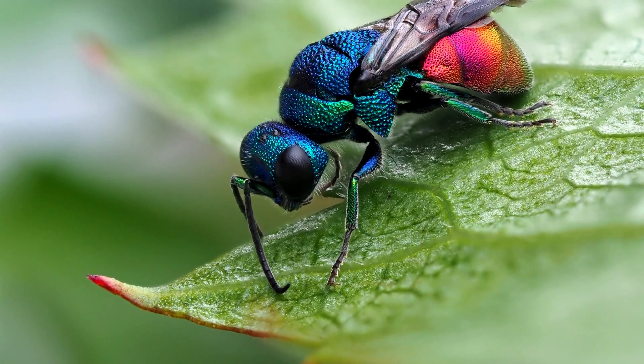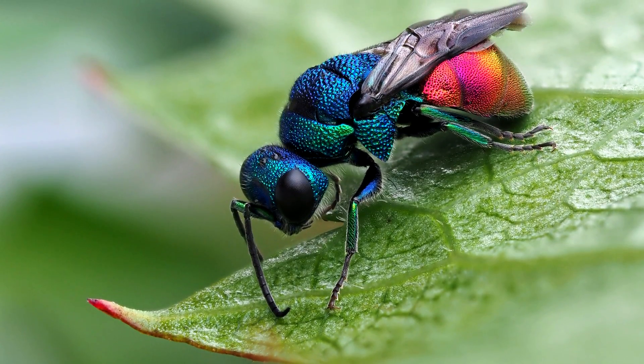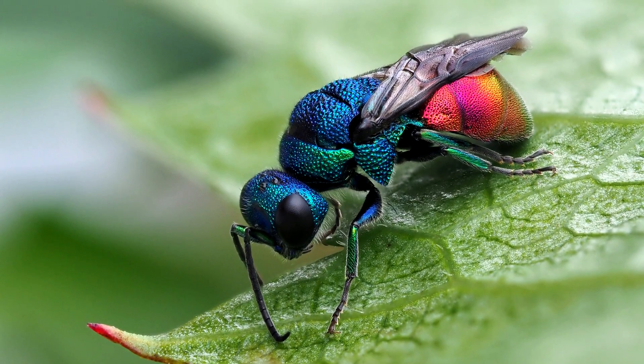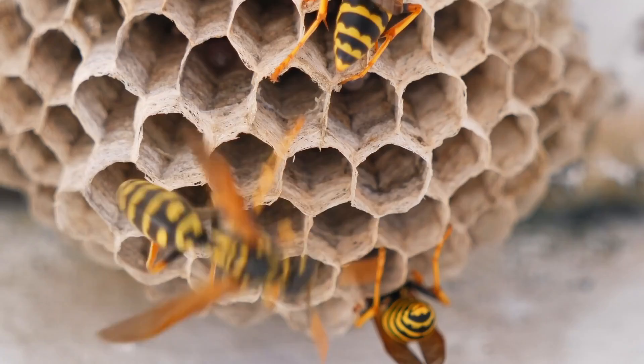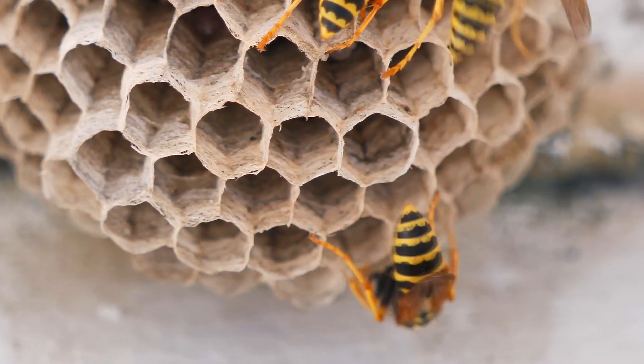The cuckoo wasp is rarely longer than a centimeter in length, which is about half the width of your thumb on average. These insects have a thick, heavy exoskeleton that helps protect them from the sting of another wasp. They need to be protected from other wasp stings because they may be targeted for their egg-laying behavior.